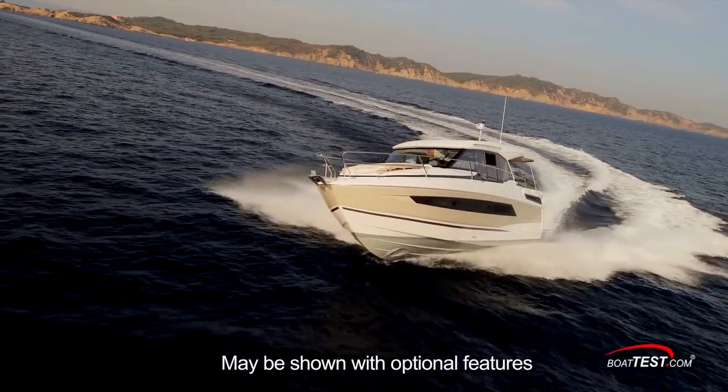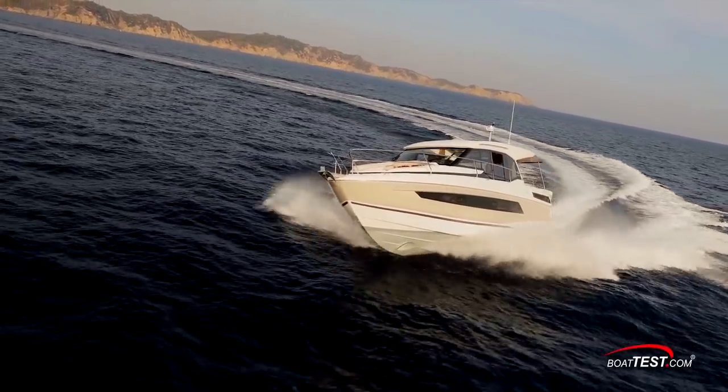This carries the same DNA as the previous models, all with versatility. I'm going to do a full sea trial and see how she performs.